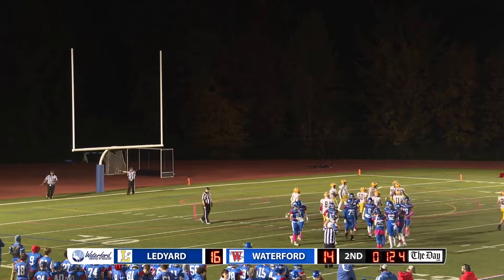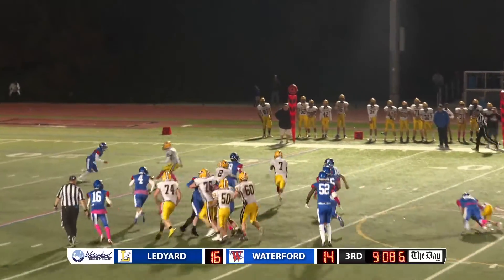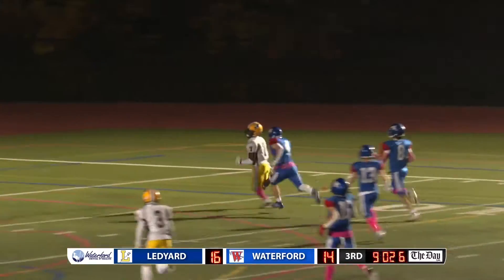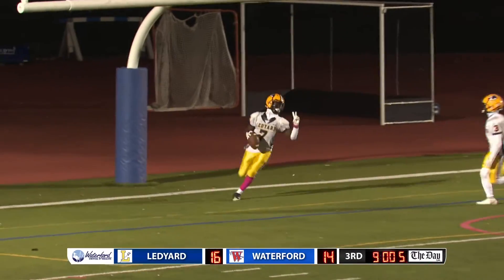Ledger dodges one here. Green bounces to the outside, shows speed in the open. He is fine. The playmaker makes plays.